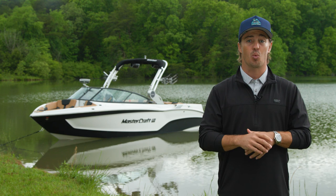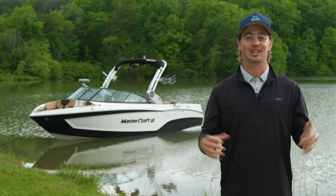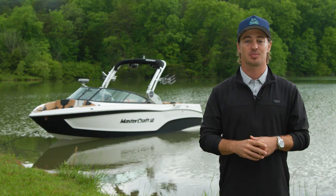As an NMMA Innovation Award winner, DOCSTAR makes reversing and maneuvering easier than ever. DOCSTAR is available on all models with the exception of the PROSTAR.